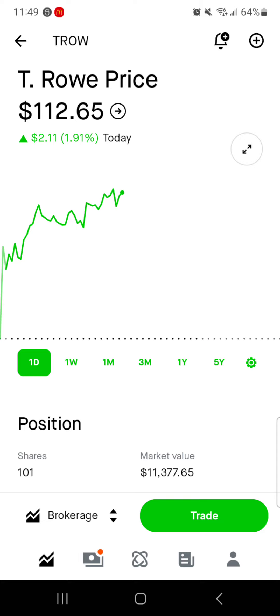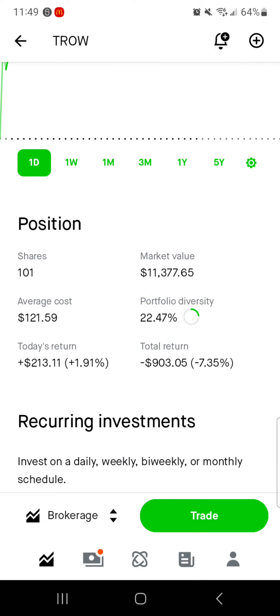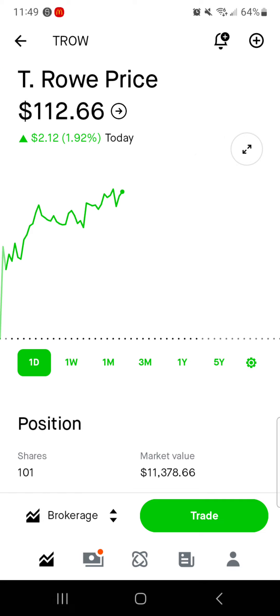Next, we've got T. Rowe Price, which is actually up today, $2.11. We have 101 shares — I did buy a share with dividends, which is awesome. I love that even if I don't have the extra capital at this point in time, the portfolio makes its own money. $11,000 worth of market value, average cost is right around $122 per share. 22% of the portfolio is in T. Rowe Price. Today we're up $215; total we're down still $900, down about 7%. As of right now, I do think that T. Rowe Price is the best deal within the portfolio. I would be excited to put more cash into T. Rowe Price and do plan on doing that if it stays at these lower prices. The upside is higher than Realty Income, so that's why I say I would put the money into T. Rowe.